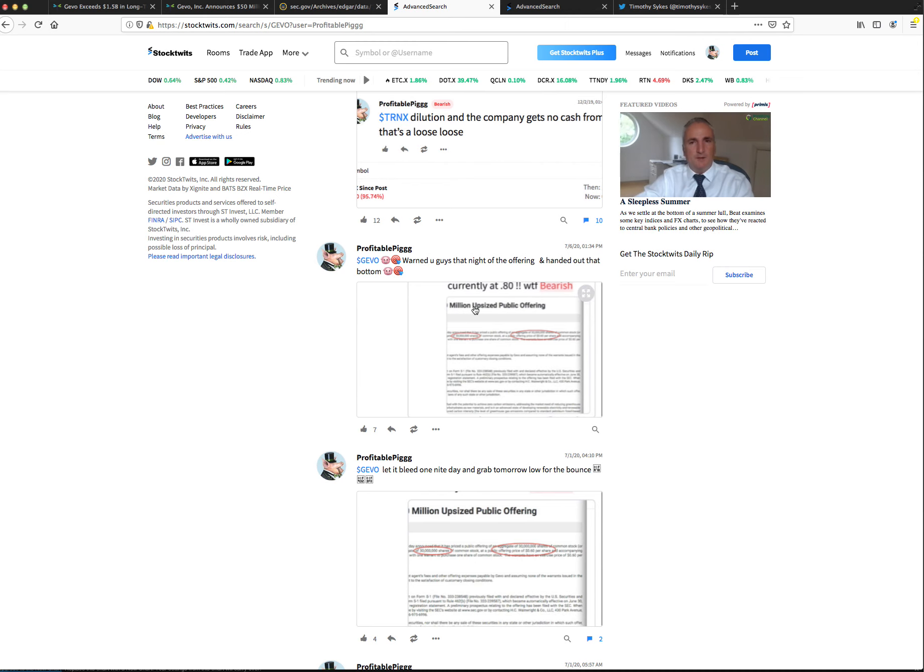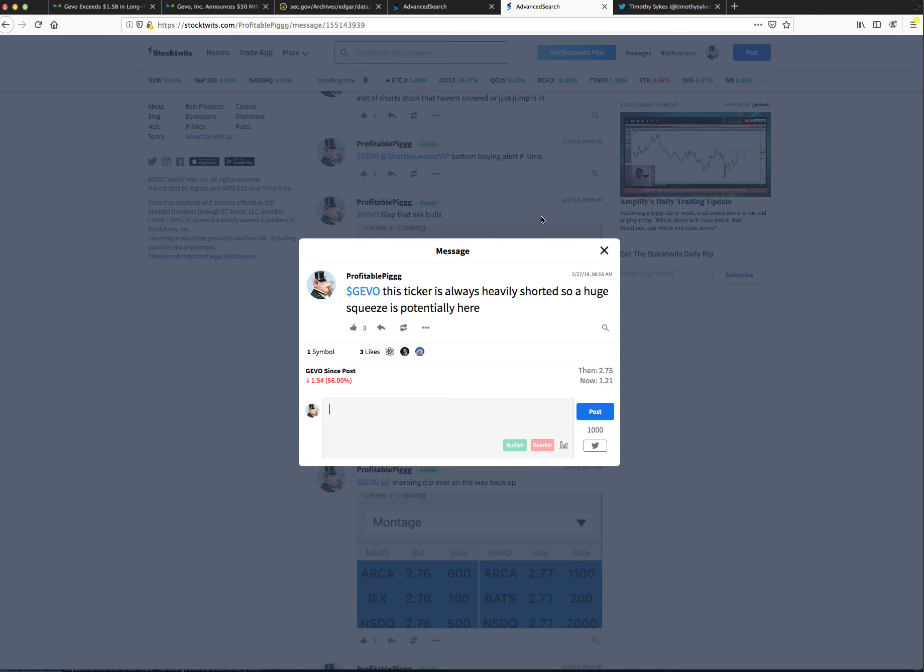This is a dilutive, toxic company with a bad history, but it has an interesting product. I've been following this ticker since 2019 — it's always been heavily shorted. So a huge squeeze is potentially here. That's the same thing we saw on Monday: shorts will religiously short every one of these pops because it always drops. But with that kind of volume, they got squeezed to $2 plus that day.